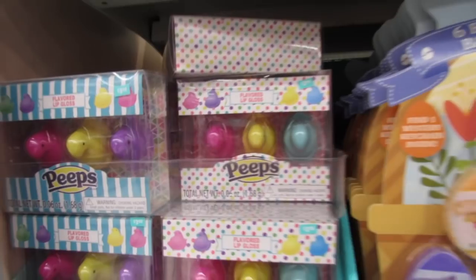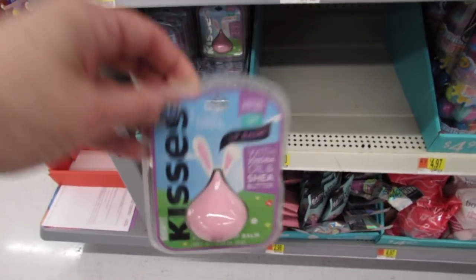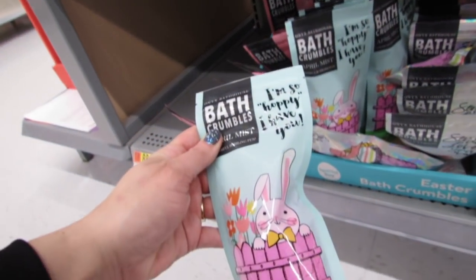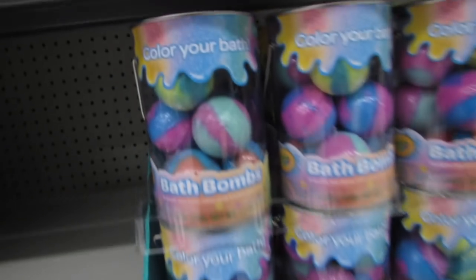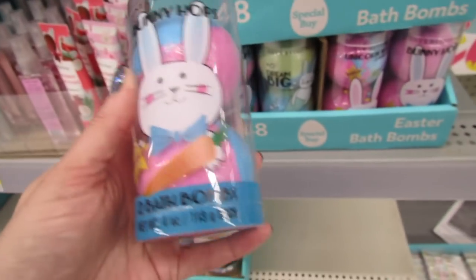These are back - the Peeps-flavored lip glosses! It's a three-pack for $3.98. I just love all this stuff, so pretty and cute. I really don't need any more lip balms but I love the packaging. Egg-citing bath bombs, $4.47. 'I'm so hoppy I have you' bath crumbles - those are $2.98. Of course we have the Bodycology bath bombs and some really pretty Crayola bath bombs. Those are super pretty. Onyx Bath House, a two-pack for $4.48.